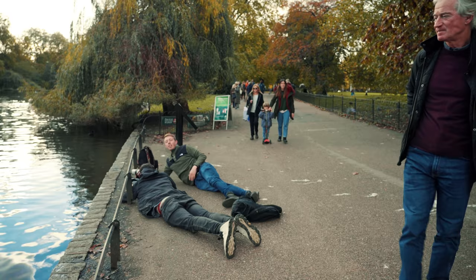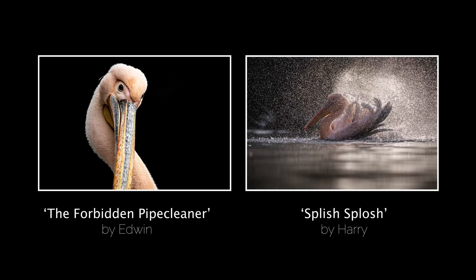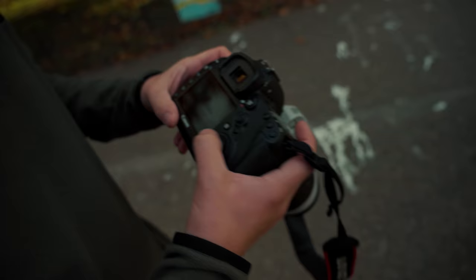So you'll see this is classic Edwin - I've got a really unique composition, and he's plonked himself down right next to me. Brilliant. Well, in fairness, it worked. Look at them go - look at the splash! As we wrapped up with our peli pals, we spotted something exquisite.